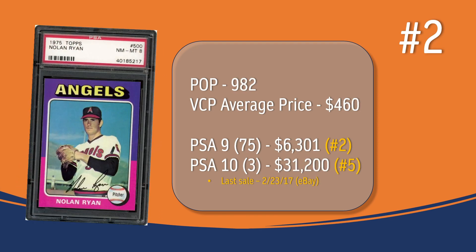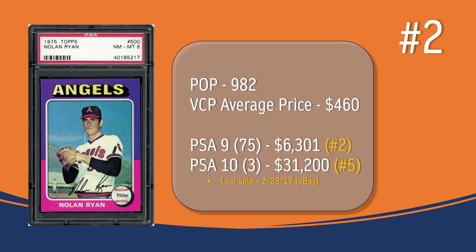At number 2 is the Nolan Ryan regular card. In a PSA 8, there are 982 graded copies with a current average sale price of $460. In a PSA 9, there are only 75 graded copies selling for around $6,300 — good for number 2 on the PSA 9 rankings. There are only 3 PSA 10s; the last one sold in February of 2017 on eBay for $31,200, making it the 5th most valuable card in the '75 set by PSA 10 grade.